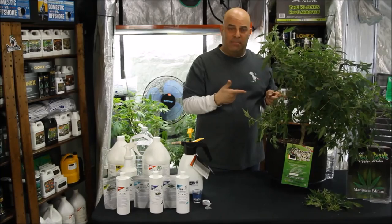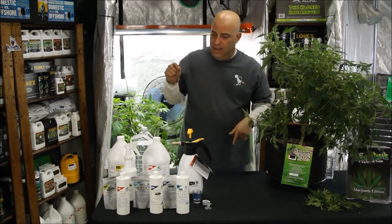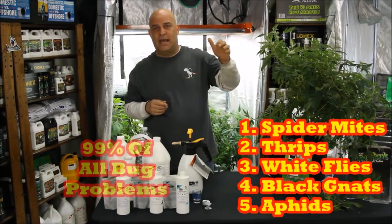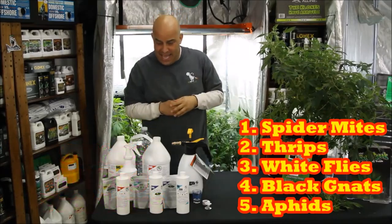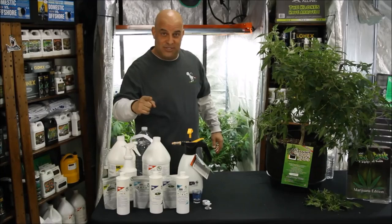Now that we know what the bug is and the signs and symptoms, let's talk SNS solutions. With these four products I can kill the top five bugs growers get: spider mites, thrips, white flies, black gnats, and aphids. And the only time it doesn't work is when you don't use it like you're supposed to.